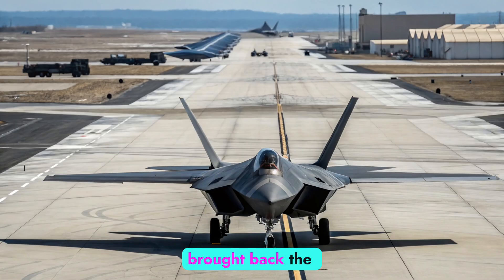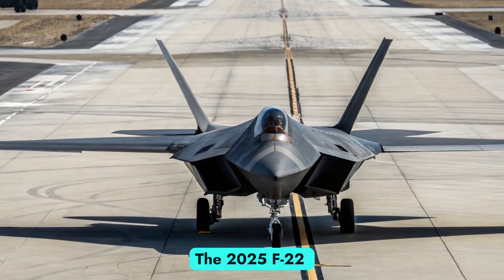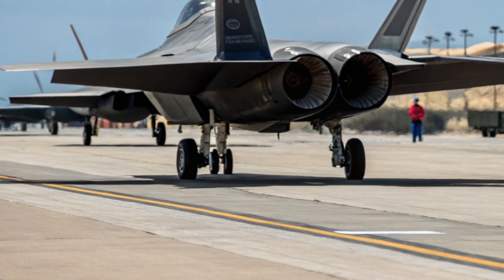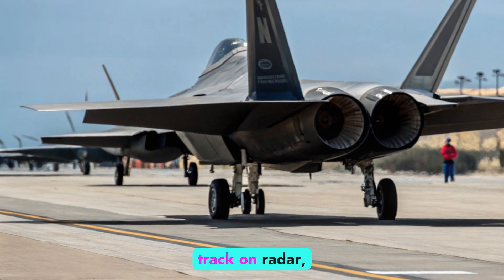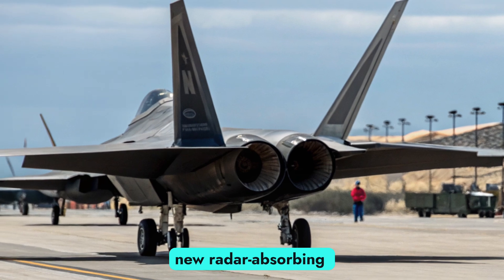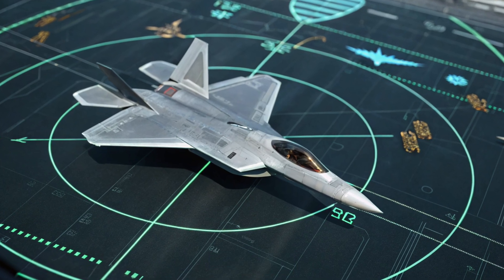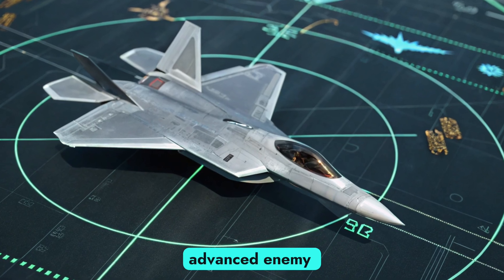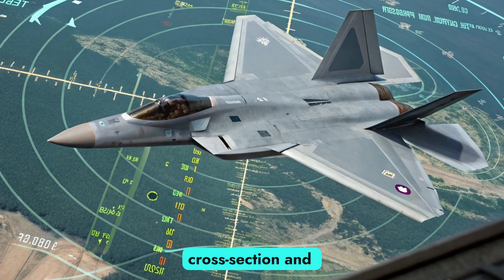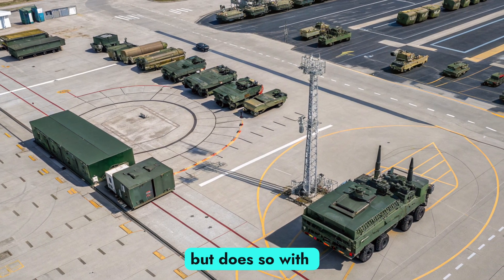Lockheed Martin and the U.S. Air Force have brought back the Raptor with cutting-edge upgrades that position it once again at the top of the aerial food chain. The 2025 F-22 Raptor isn't a facelift — it's a complete transformation. Starting with stealth: thanks to an entirely new radar-absorbing coating developed with nanotechnology, the updated Raptor can absorb and scatter radar signals across a wider spectrum, making it virtually undetectable. The airframe has also been subtly reshaped to reduce radar cross-section and improve aerodynamics, resulting in an aircraft that sneaks past enemy defenses with more speed and less drag.